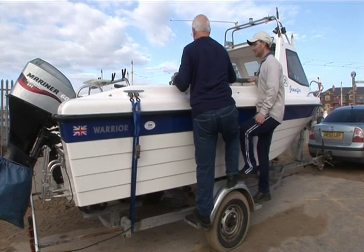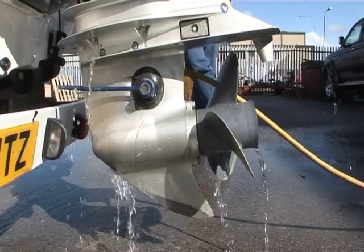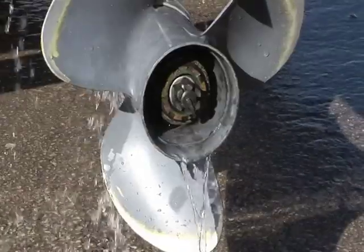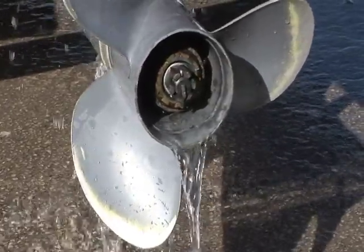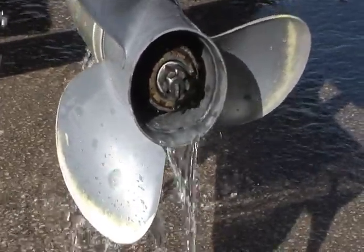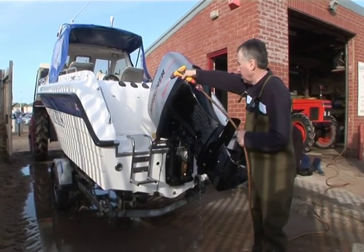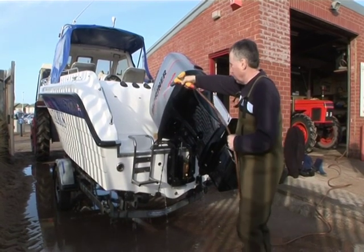Even if you know the seller, you can never be totally certain of an outfit's history. Has the engine been regularly serviced and flushed? What maintenance has been carried out on the trailer brakes and bearings, and has there been any patched-up damage to the hull? It's difficult to know what might or might not have happened to an outfit, but it should be possible to rule some potentially major problems either in or out.